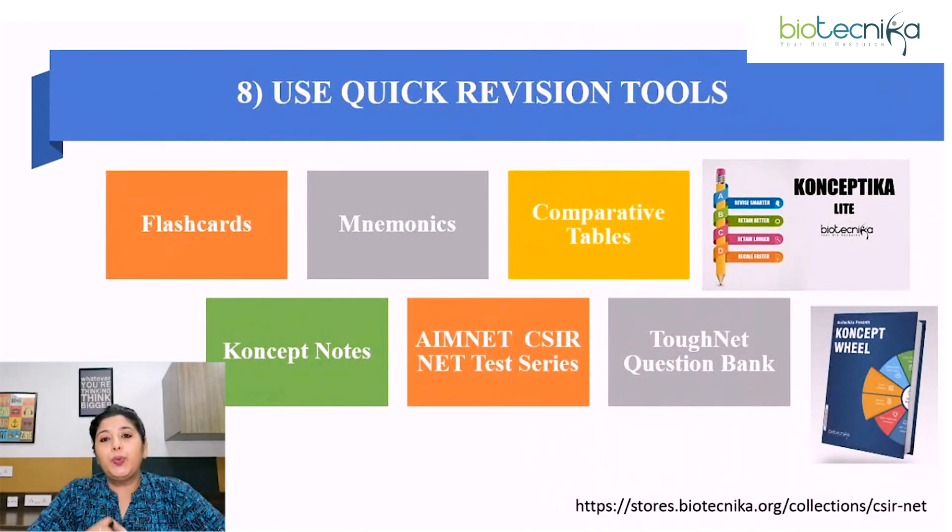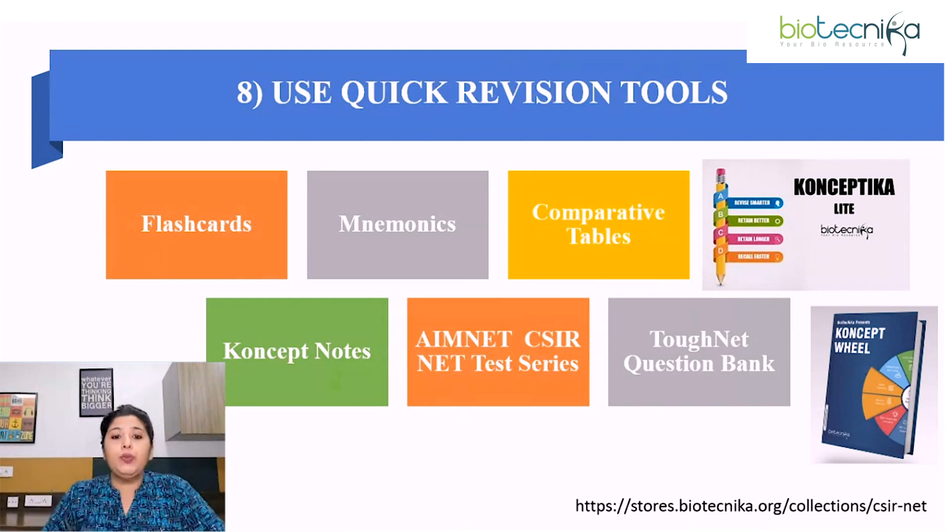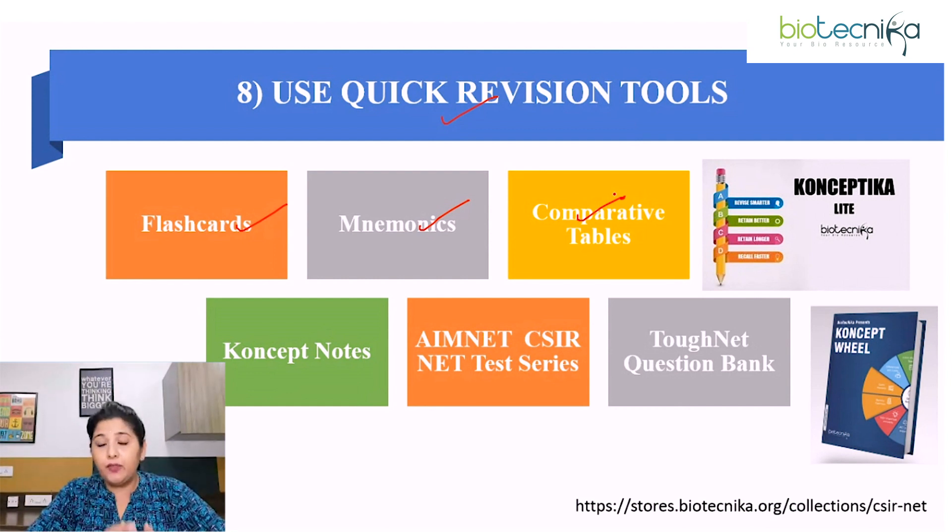Last point among do's: use quick revision tools. Just before the exam, it's not the time when you should make notes — don't waste your time making notes. Use the notes you have already made, or take help of quick revision tools like flashcards, mnemonics, and comparative tables. Make sure any flashcards or mnemonics you refer to are based on standard or authentic books. You can also take help of Biotechnica notes, Conceptica, concept wheel, or tables. For practicing questions, use AimNet, CSRNet test series, or ToughNet question bank.